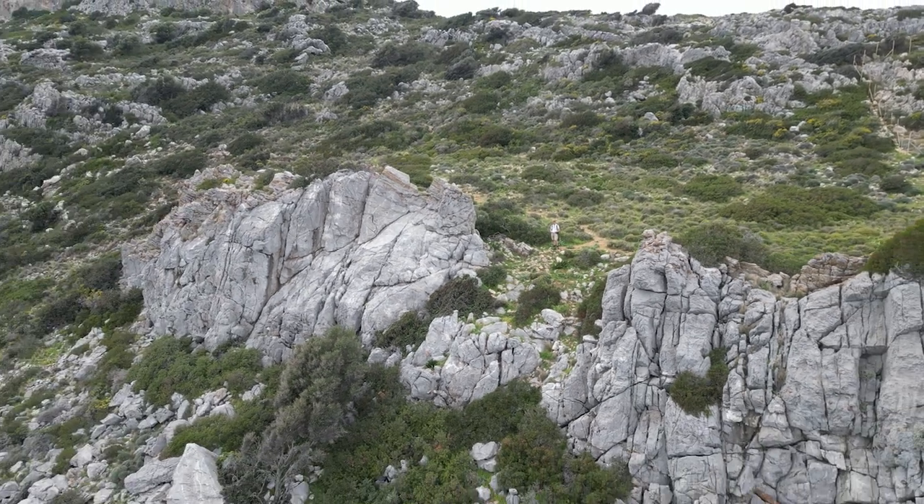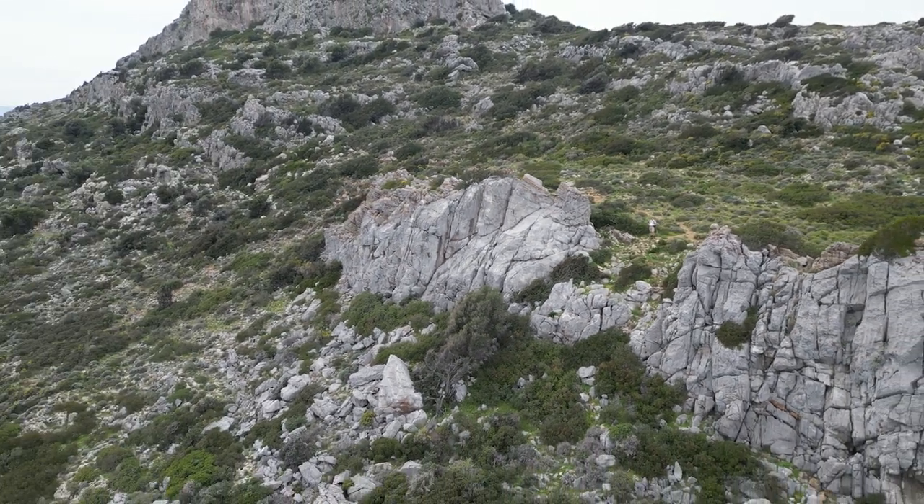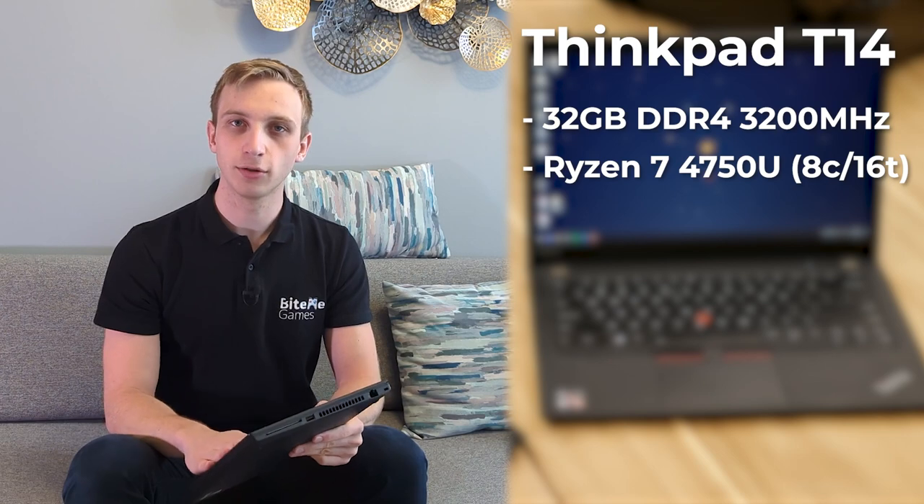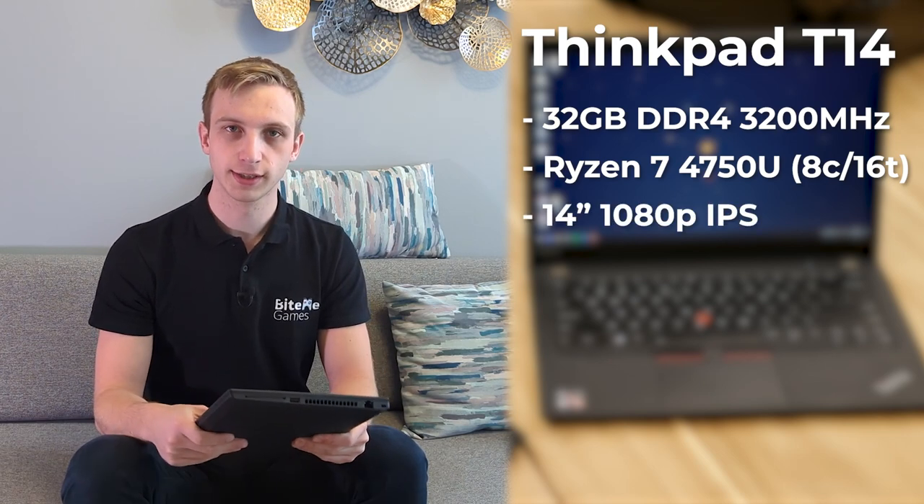I'm currently traveling and over the next few months I'm planning on traveling a lot more. This ThinkPad is not going to cut it. Quick rundown of the specs: I upgraded to 32 gigabytes of RAM, it's running a 4th generation Ryzen CPU, 8 core, a 1080p 14-inch screen, and it has really good IO. But there's something missing — this laptop has no GPU, no graphics card, and when I run Unity it really hates my life.